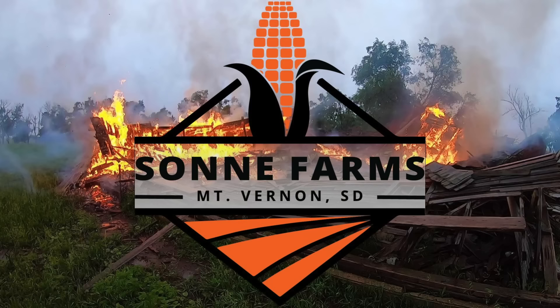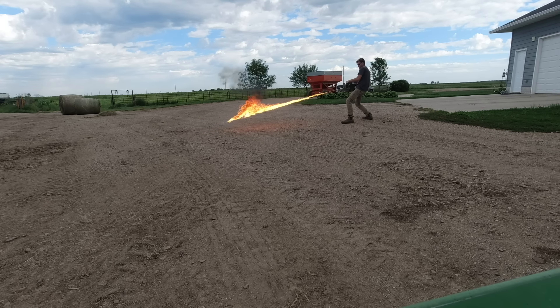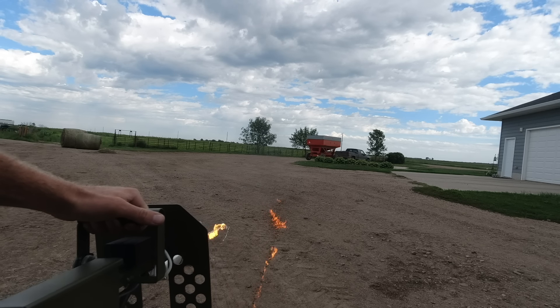Thanks for watching, everybody. Love to see you next time. Have a good one. Say hello to my little friend. Bye-bye.